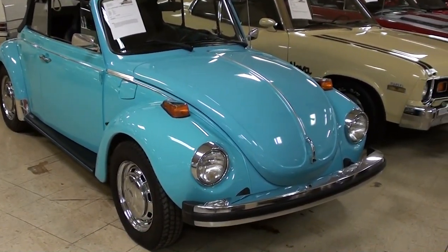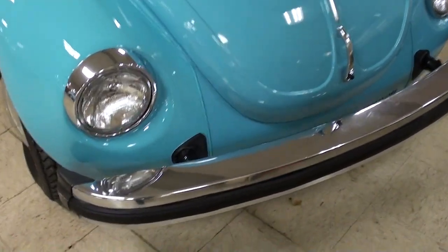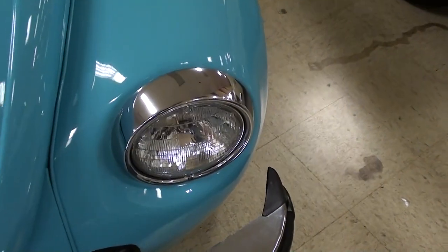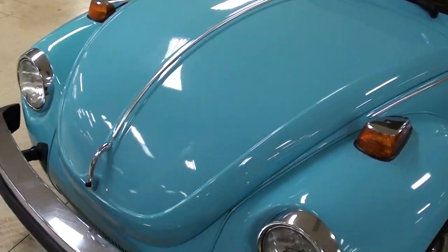As you can see, it's a real attention grabber in that blue. Very slick. You can see it has a nice chrome bumper up front here, and nice chrome trim around the headlights as well. Very nice.